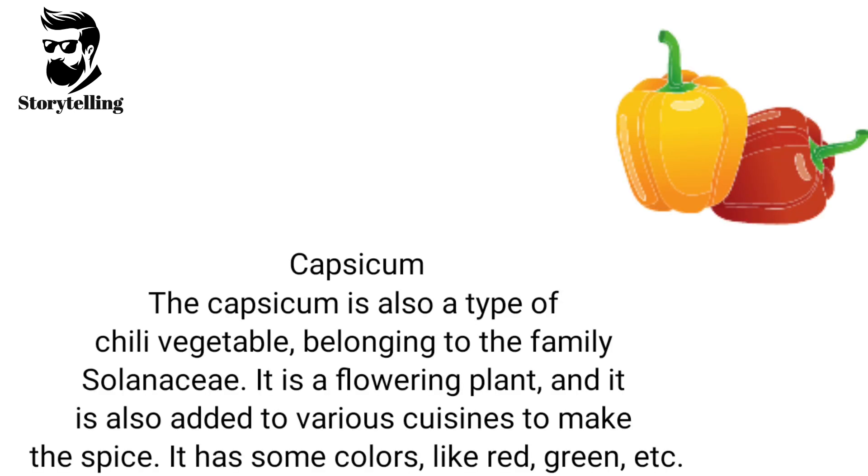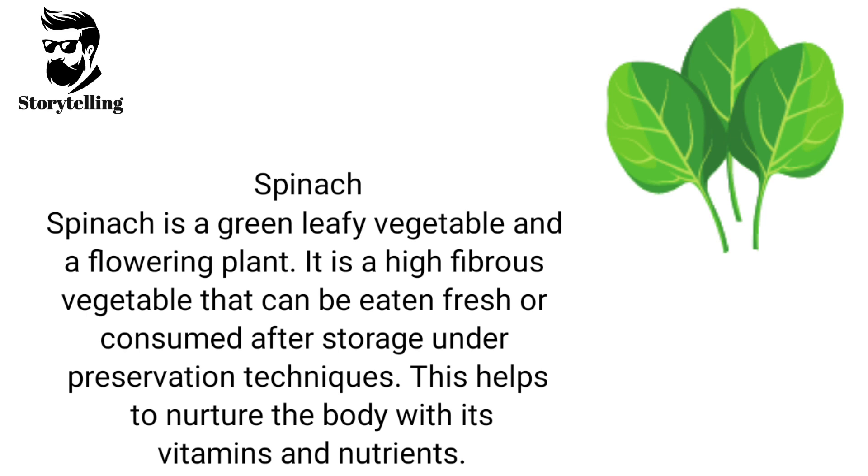Capsicum is also a type of chili vegetable, belonging to the family Solanaceae. It is a flowering plant, and it is also added to various cuisines to make the spice. It has colors like red, green, etc. Spinach is a green leafy vegetable and a flowering plant. It is a high-fibrous vegetable that can be eaten fresh or consumed after storage under preservation techniques. This helps to nurture the body with its vitamins and nutrients.